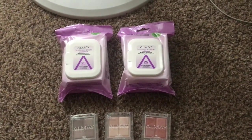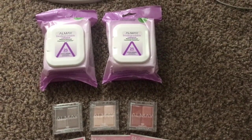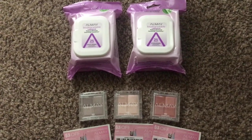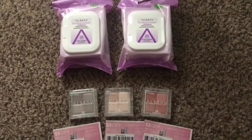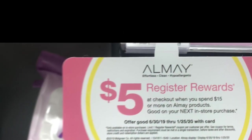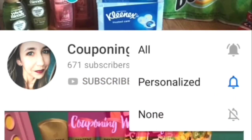One more thing I forgot to mention: I was close to hitting my Beauty points milestone, and this transaction pushed me over — I earned my 5,000 points for Beauty as well! The whole $17.65 out-of-pocket transaction counted towards Beauty. Here is the sign I was talking about: 'Spend $15 or more on Almay and get a five dollar register reward.' Don't forget to like, subscribe, and hit that notification bell so you don't miss any new videos!